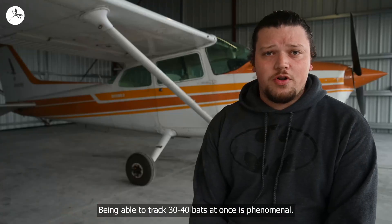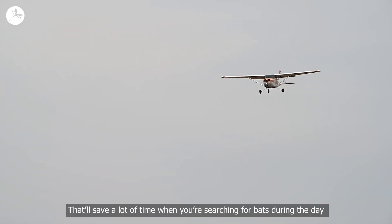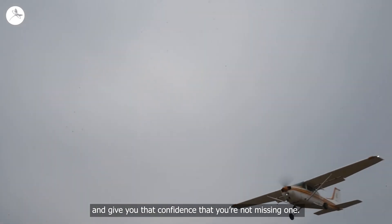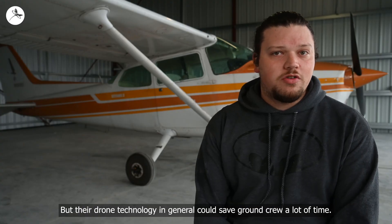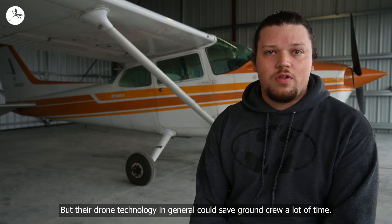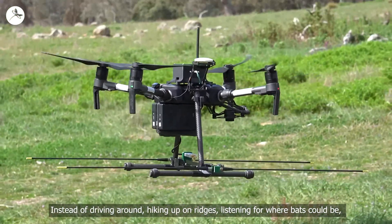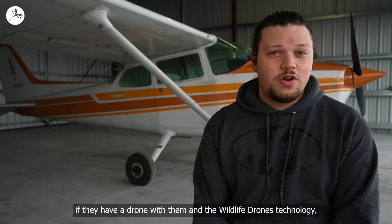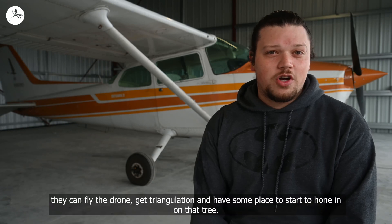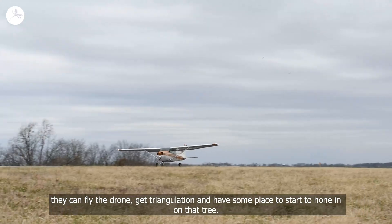Being able to track 30 to 40 bats at once is phenomenal — that'll save a lot of time when you're searching for a lot of bats during the day and give you the confidence that you're not missing one. But their drone technology in general could save ground crews a lot of time. Instead of driving around and hiking up on ridges listening for where bats could be, they can fly the drone, get good triangulation, and have somewhere to start to hone in on that roost tree.